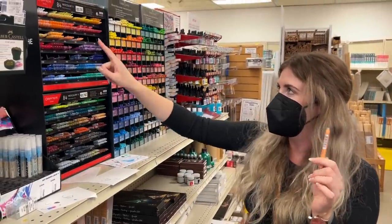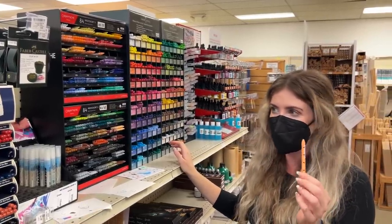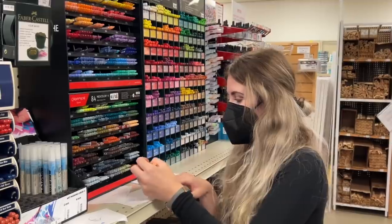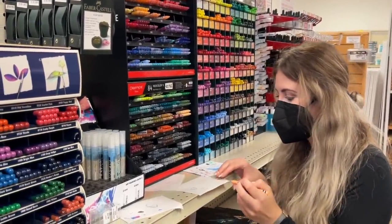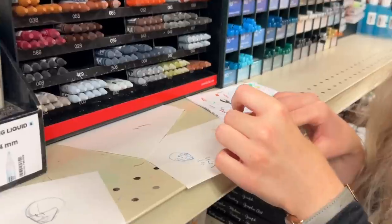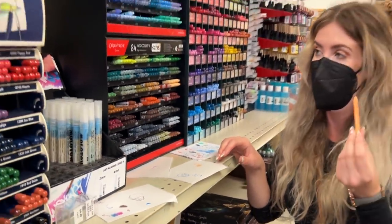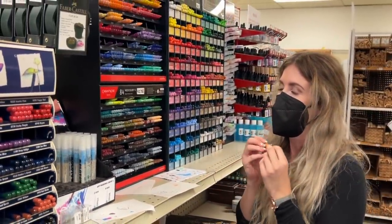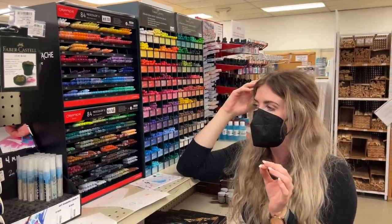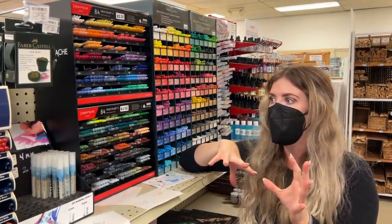So the Caran d'Ache Neocolor — that's what they are — they're water-soluble wax pencils. I feel like these are going to work nicer than the pastels. I was trying them out on the paper and they work, they're so nice. I feel like they're going to be a little bit less messy. They're $2.25 each so I'm thinking I might get 10 of these and I can get 10 nice decent colours just to start off with. I have my pencil which is $8.25 so I'm around the $30 mark.